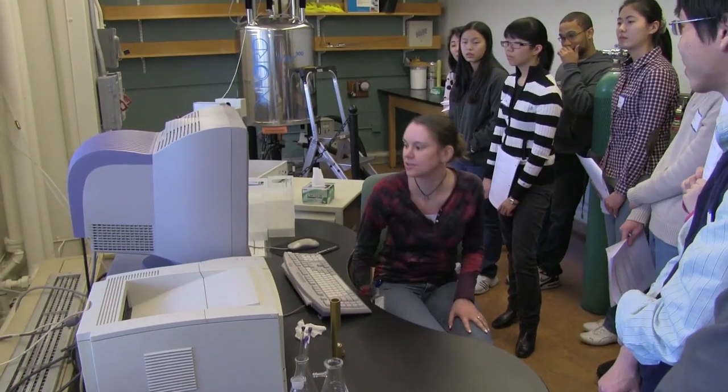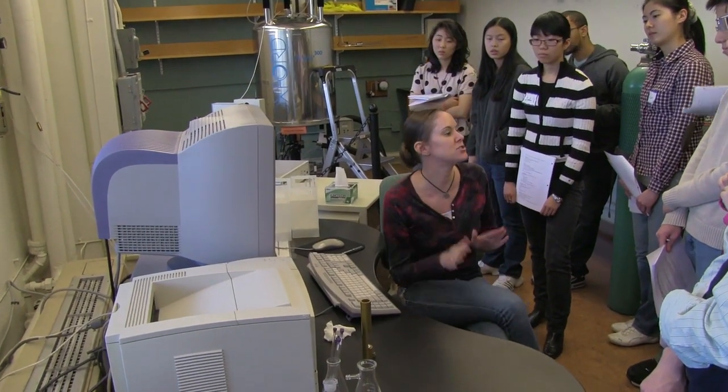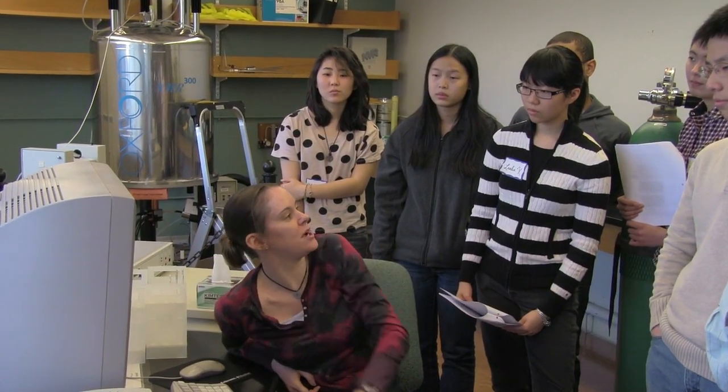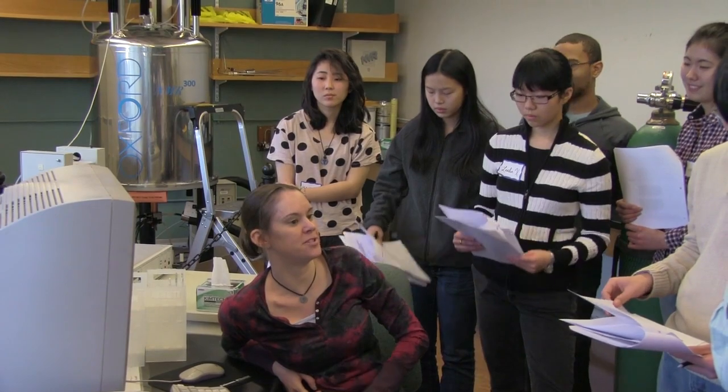Obviously this is not going to work. Do not, under any circumstances, insert your sample without the air on. You guys have any burning questions? You're all going to be experts the first time you sit down and lock, right? We're all like... oh dear God. Can we just not talk about this anymore?